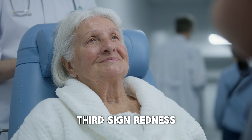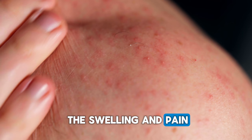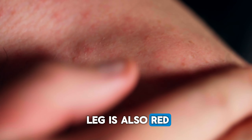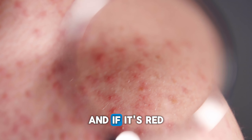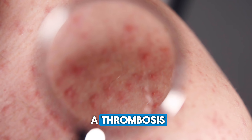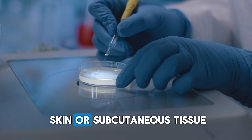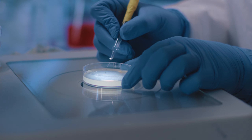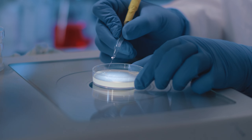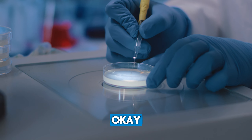Third sign: redness. If, in addition to the swelling and pain which is only getting worse, you notice that your leg is also red, you go to the hospital. If it's red but not swollen or painful, then it's probably not a thrombosis but an injury, or an infection of the skin or subcutaneous tissue. In any case, keep an eye on it. If the other two signs occur, then you should go to the hospital.